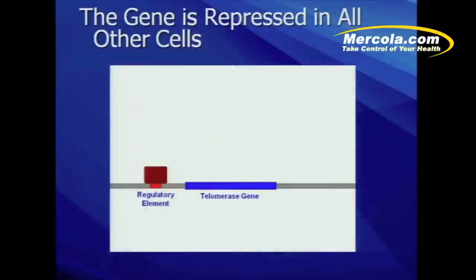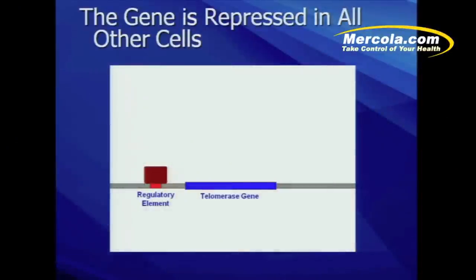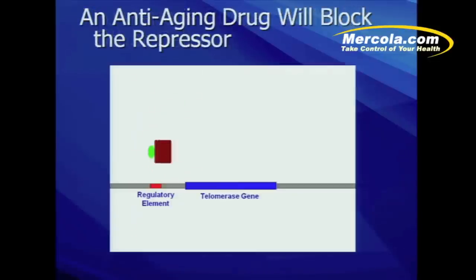Let's look at how that works. The telomerase gene normally works in cells within the reproductive system. But in somatic cells — normal body cells — you see this orange block over the regulatory element, and the telomerase gene gets shut off. It's a repressor. The key is to use an anti-repressor drug, which will remove that block and allow telomerase to turn back on.